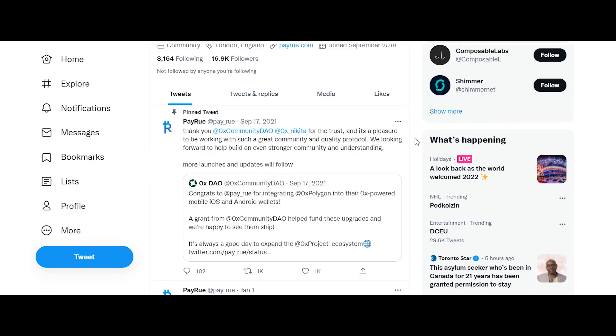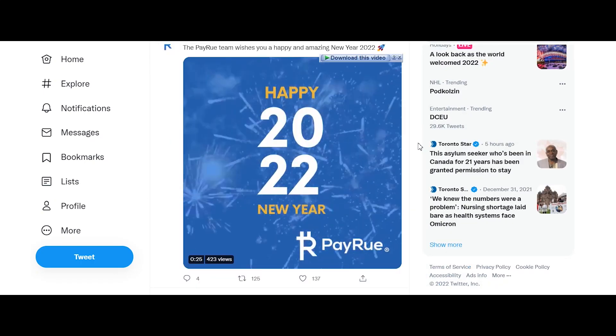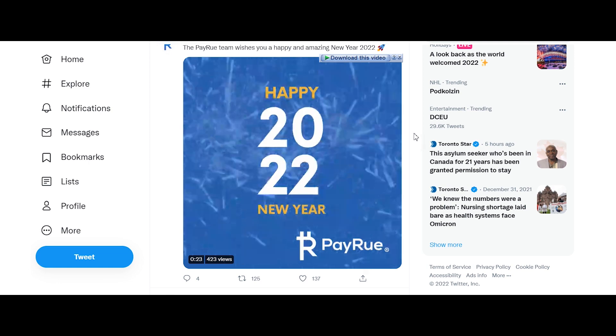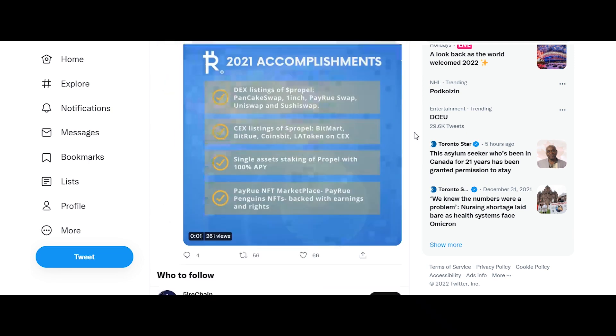Payreo Wallet is a multi-chain wallet which allows you to manage your wallets and perform instant swaps directly from mobile. Payreo Chat provides you with opportunities such as public official chat rooms.